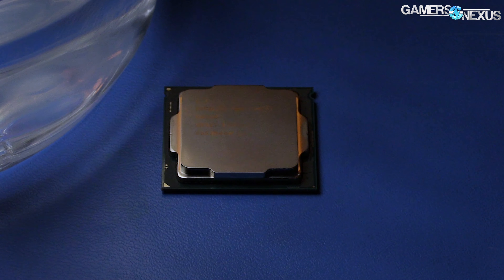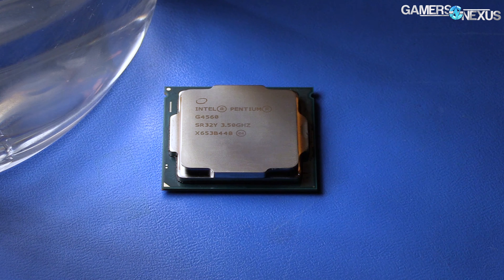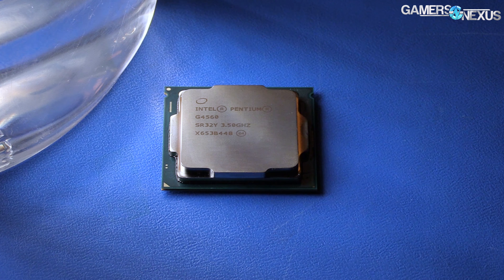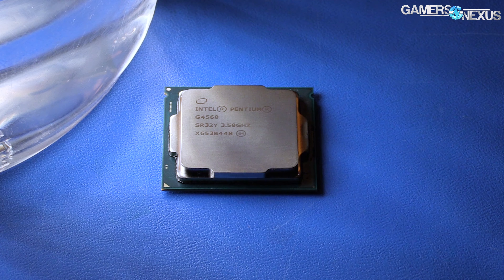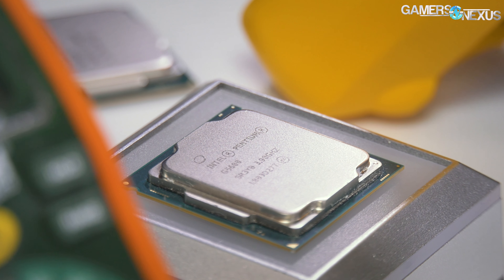Intel's Pentium G line has largely managed to hold on as one of the better buys of the past few years. There was a brief period where the G3258 made a lot of sense for ultra-budget-minded buyers, and then the G4560 recently, particularly at the actually good price of $60. And now Intel has its Pentium G5000 series, rebranded as Pentium Gold.